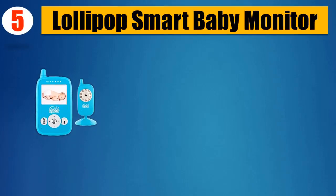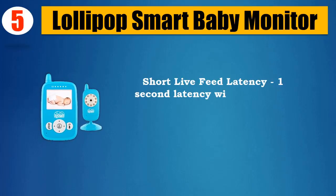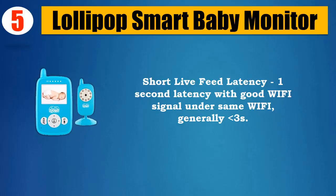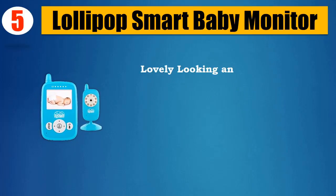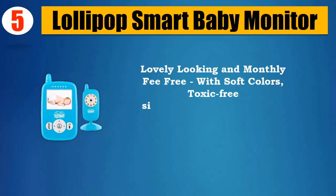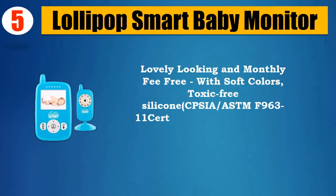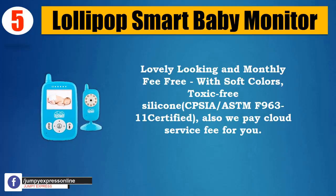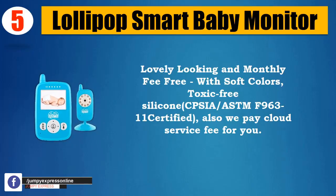Lollipop Smart Baby Monitor. Short live feed latency — 1 second latency with good Wi-Fi signal under same Wi-Fi, generally 3 seconds. Lovely looking and monthly fee-free, with soft colors, toxic-free silicone, PSEA-ASTMF963-11 certified. Cloud service fee is also covered for you.